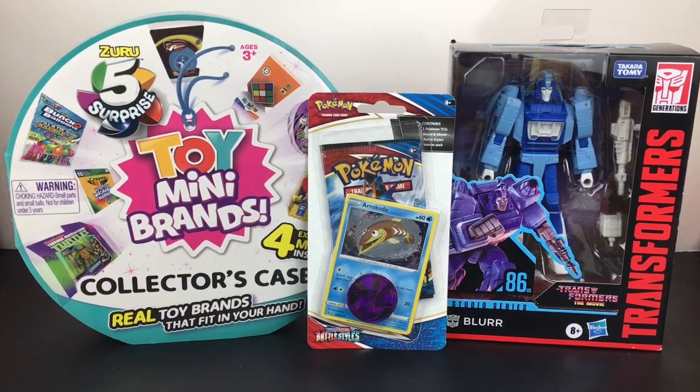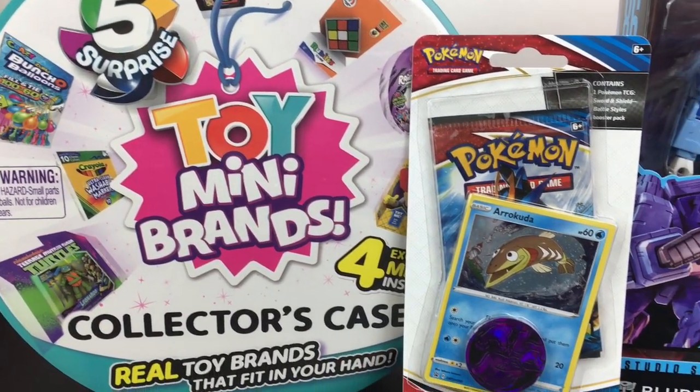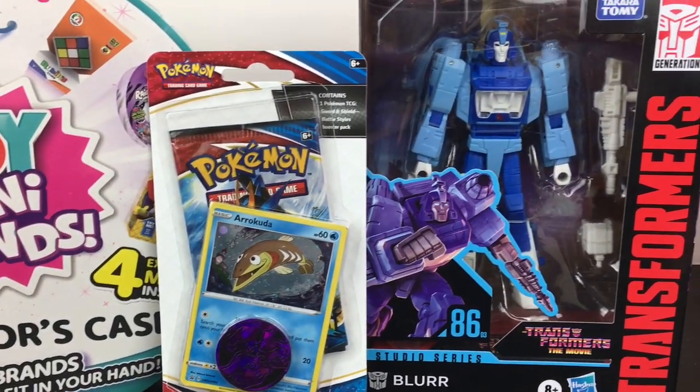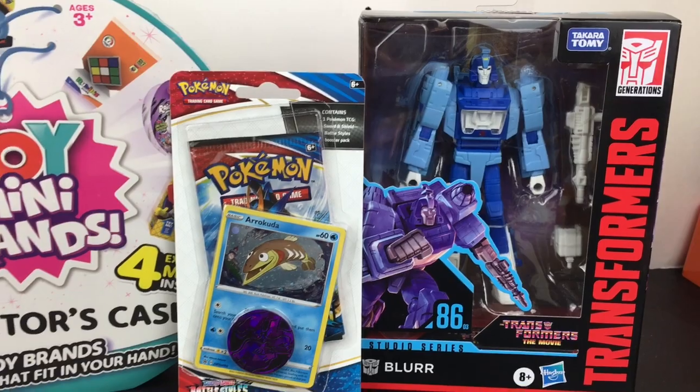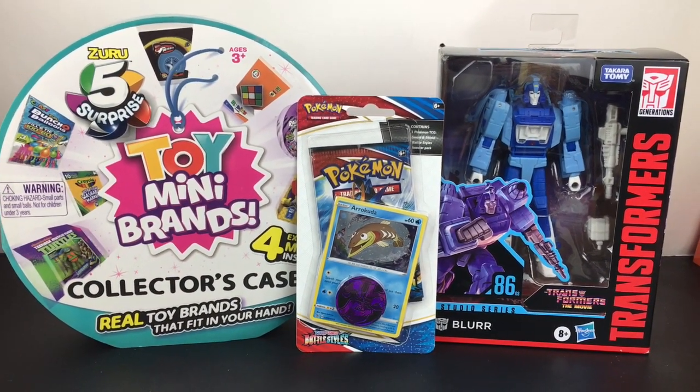That'll do it for this week's toy hunt. If you liked it, please give it a thumbs up. If you're new to my channel, welcome — feel free to subscribe. I do post a toy hunt each and every week. Thank you so much for watching, I really appreciate it, and I hope to see you next time. Bye!